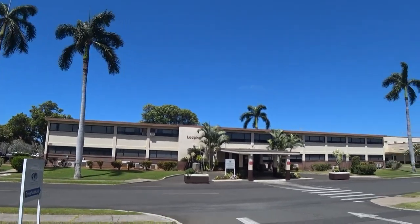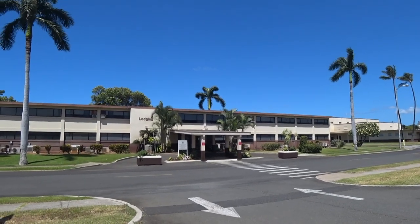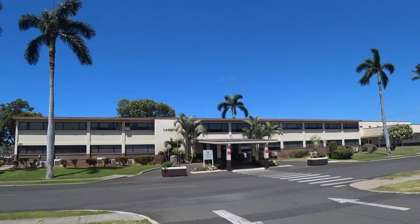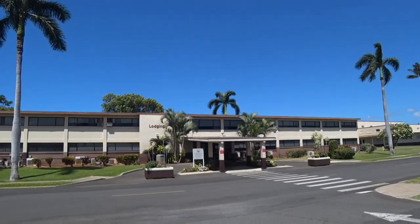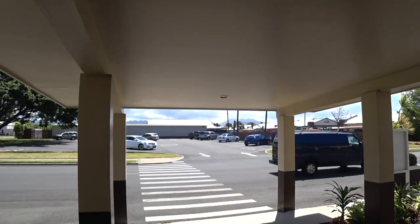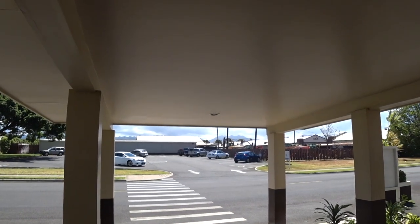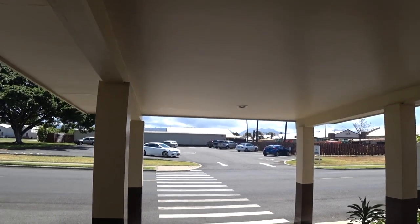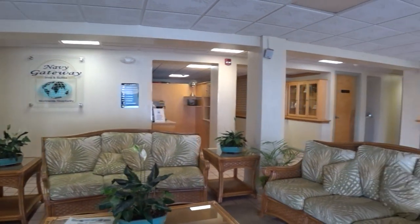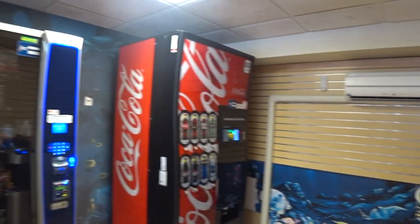This is the front desk reception area of the Gateway Inn, also known as the Royal Alaka'i. You have to park across the street — they have a big parking lot so you can check in — because their little driveway is blocked off. That was the office, and now we're going to show you how close the BX and the commissary is to the actual hotel.